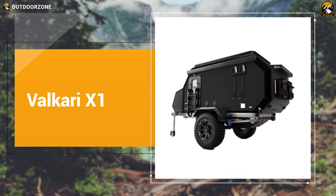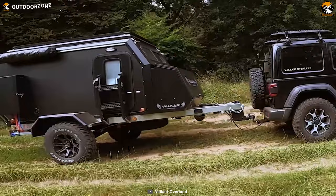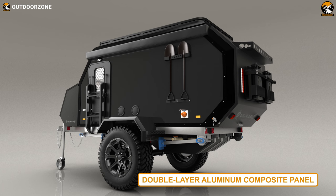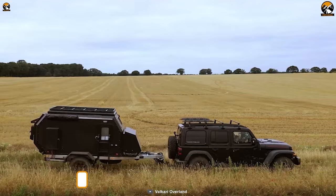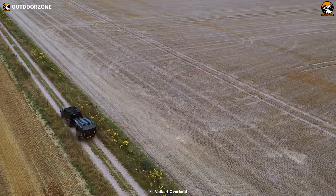The Valkyrie X1 is an off-grid expedition trailer with new, unique, and innovative characteristics to help you go through the most challenging off-road adventures. The X1 comes with a one-piece hot-dipped galvanized chassis made of aluminum alloy. The body has a double-layer aluminum composite panel with an insulation layer for perfect insulation during your expedition trips. The trailer features two heavy-duty independent suspensions with dual shock absorbers and damping spring, combined with 265/75 R16 off-roading tires with alloy rims.